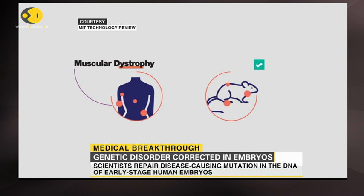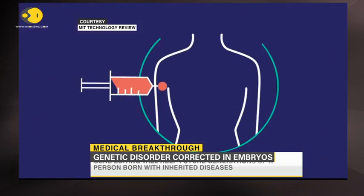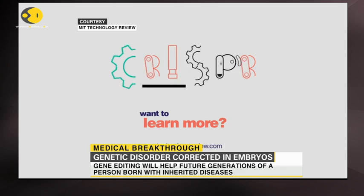Some scientists believe CRISPR could even be used to treat diseases like muscular dystrophy, and they've already shown this works in mice. Getting the CRISPR ingredients into a human body isn't going to be easy, but scientists are working on it.